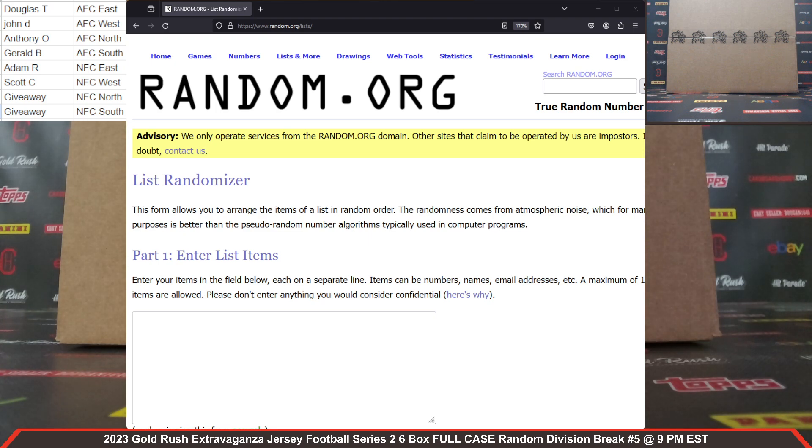This is Dan at Cardboard Hobby. We are cracking a 2023 Gold Rush Extravaganza Jersey Football Series 2, 6-Box Full Case Random Division Break, number 5 on the website, January 4th, 2024. First name with the first initial of your last name is listed next to your spot. We have two giveaway spots — if any jersey wins in that spot, we will do a random between everybody in the break for that jersey, to show our appreciation for everybody buying spots.